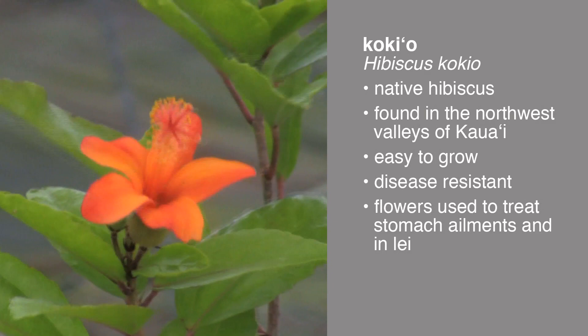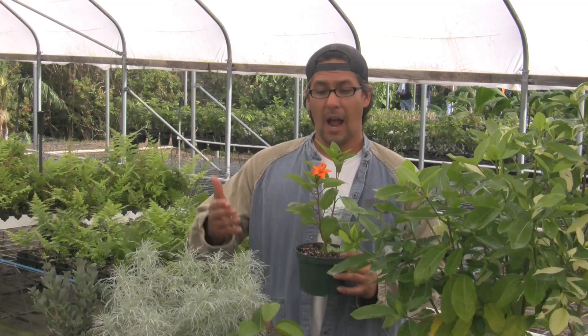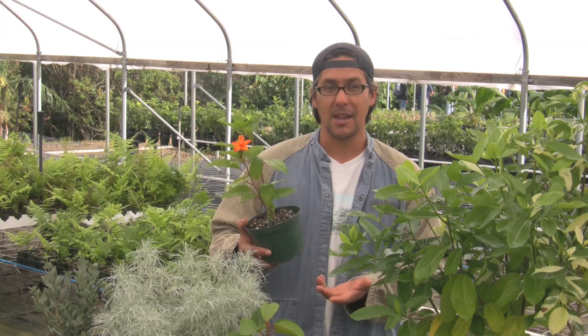A lot of our native hibiscus are resistant to some of the diseases that many hybrid hibiscus get, like those little gall bumps. So there's really no reason why people shouldn't be growing our native hibiscus instead of hybrid non-native hibiscus — a lot of which are brought in from other parts of the world and could potentially hybridize with our native species, diluting the genetic integrity of our native plants. It would be valuable not only for homeowners, but also for the wild plant populations, to continue growing our native plants.